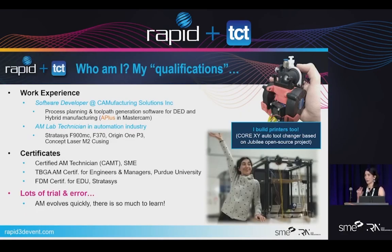So who am I and what are my qualifications? I can list where I've worked in industry or some certifications I have, but at the end of the day in the world of additive, I think the most important qualification is the amount of trial and error you have under your belt when it comes to printing parts, seeing how they fail, and learning from all those fails. It helps you push the limitations of additive itself — what you can improve and what you can and can't do.